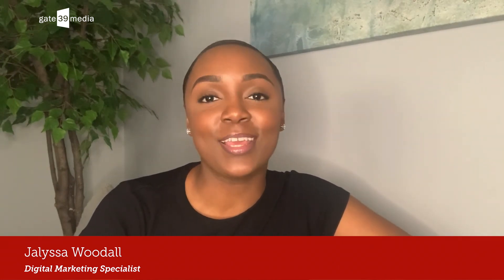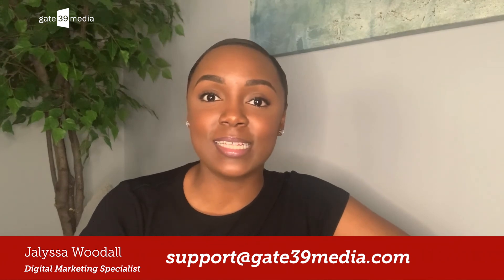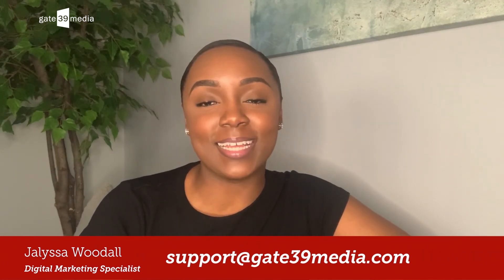We hope that you found the answers to our top six most frequently asked questions useful. Let's discuss your specific website design and development project needs. Email us at support at Gate 39 Media today.